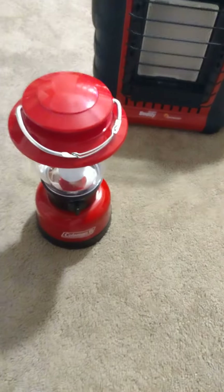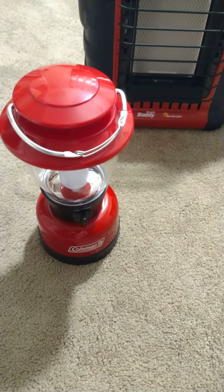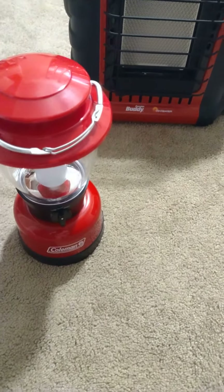I have this little Coleman ladder here. It's really good if it's an emergency and the electric goes out. It takes two big double D batteries.